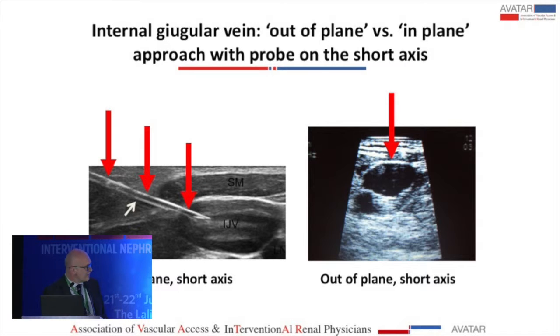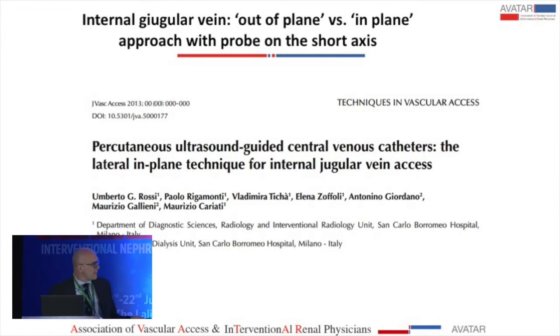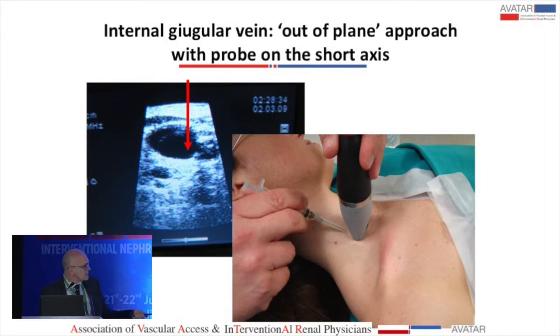With the short axis, the vein appears as a circle, and you can approach laterally in-plane into the vein, giving you a perfect view of the needle entering the internal jugular vein. We published this lateral in-plane technique. This gives an example of the out-of-plane approach versus the in-plane approach, where the needle remains under the ultrasound beam.